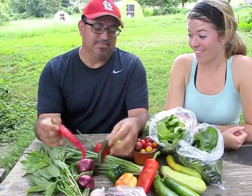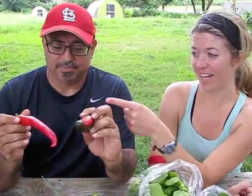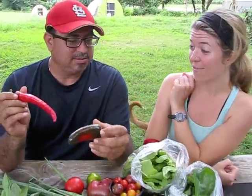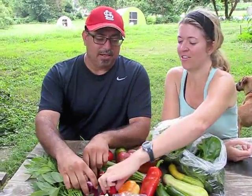And then we have some hot ones. This one's actually sweet — it looks like a hot one, but this is called Jimmy Nardello. It's an Italian variety, a sweet pepper that's really delicious fried. Did not know that. And then the jalapeno — it's hot.